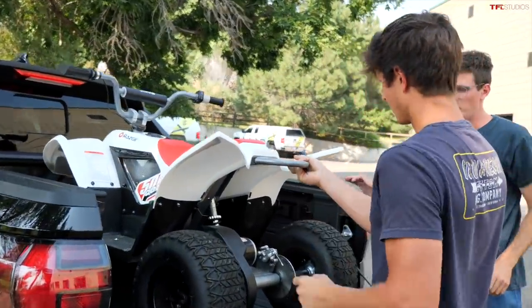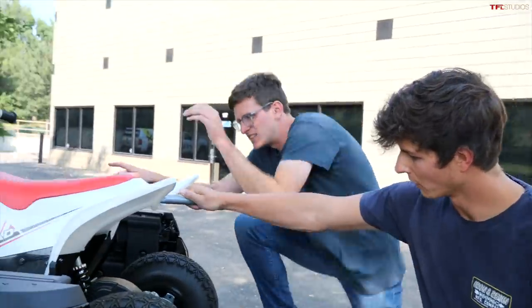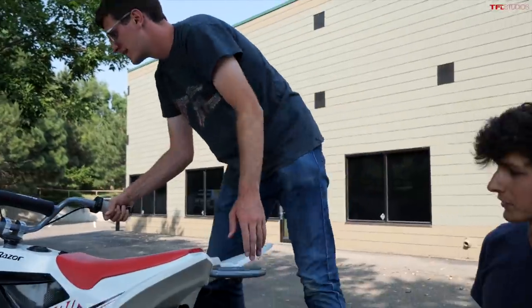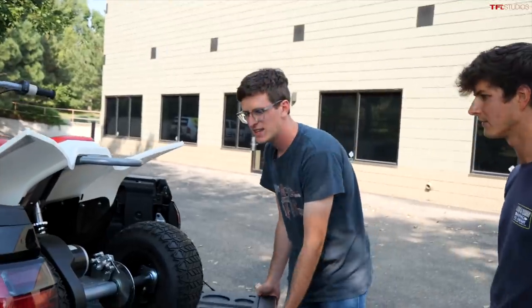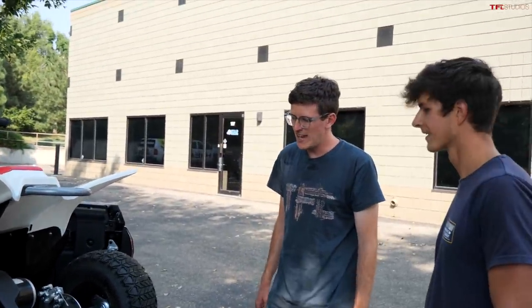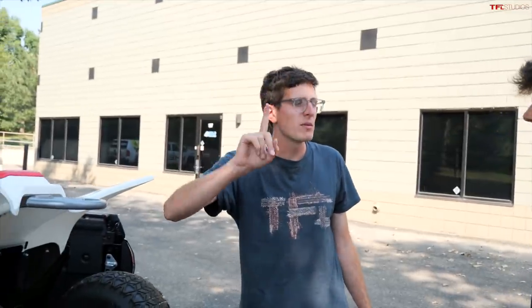Let's see — oh no. I would say if we didn't have this tonneau cover it would be able to roll far enough forward to close the tailgate, but you could certainly still strap it in with the tailgate down and transport it. It looks like even at an angle it doesn't want to go. So kind of a fail on the mighty Razor quad. But what about a bike? That's where we're going to get a little creative.